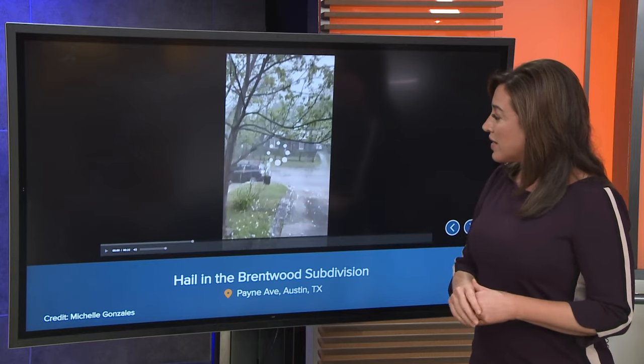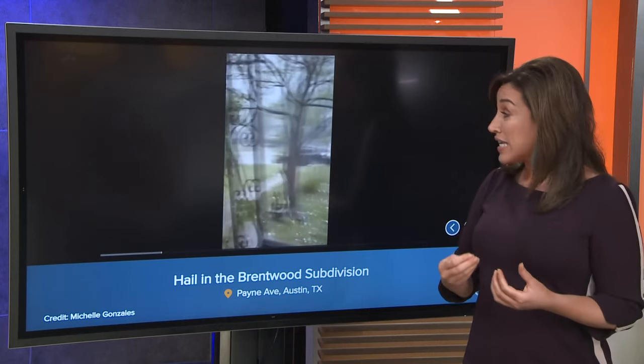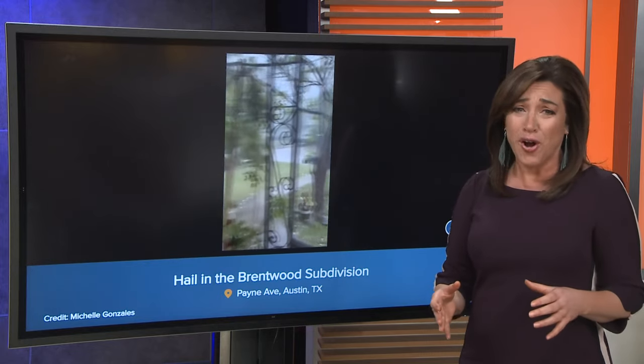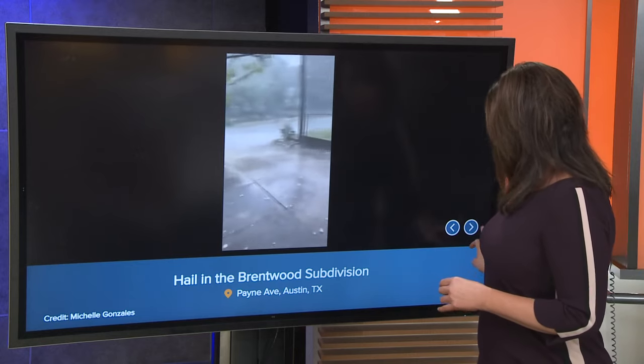Let's take a look at this video here. It was really coming down — you could just hear it banging against the ground. Hopefully not your car. I'm sorry if you have a lot of damage, but this was in the Brentwood subdivision as well.